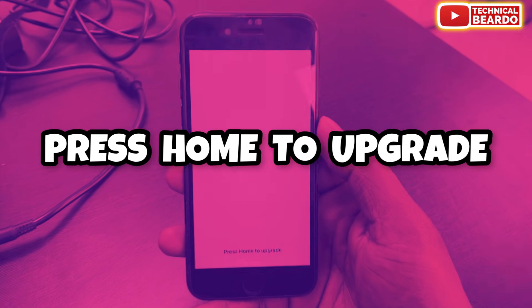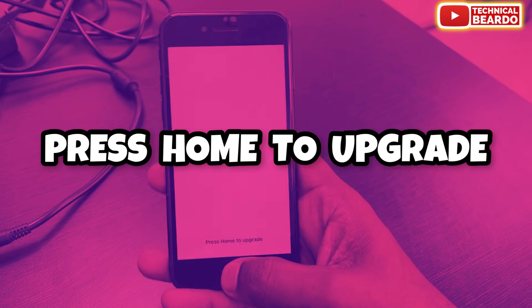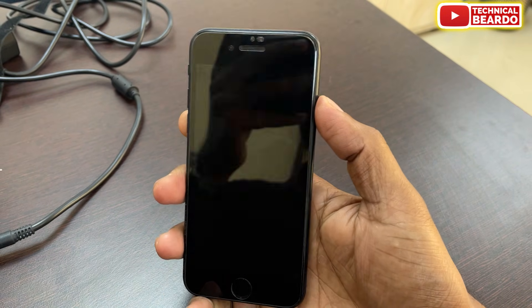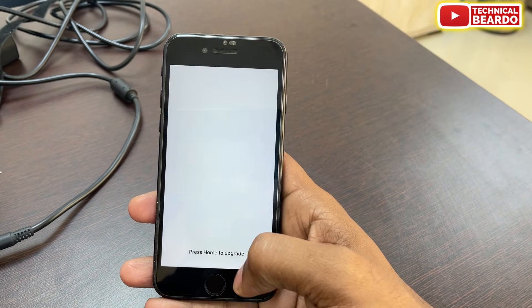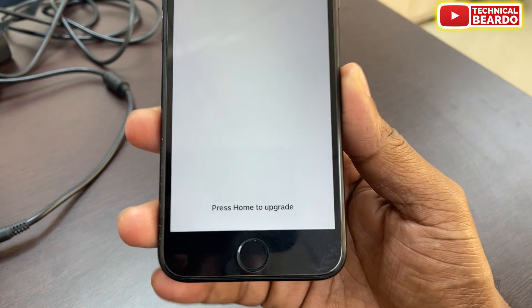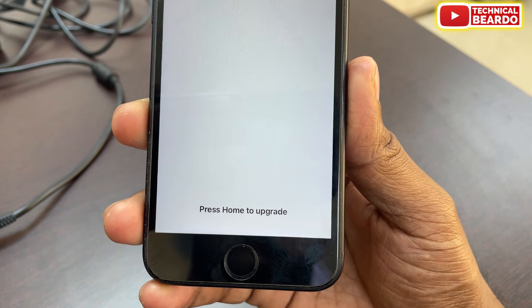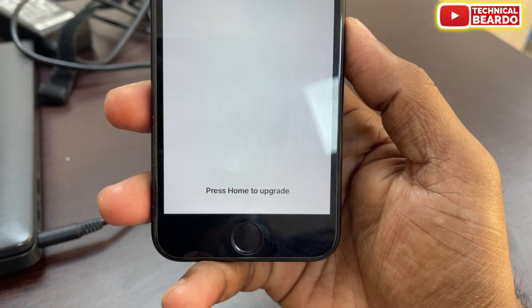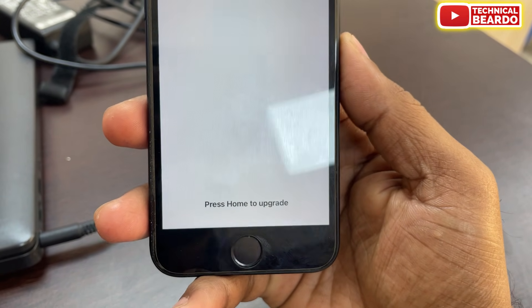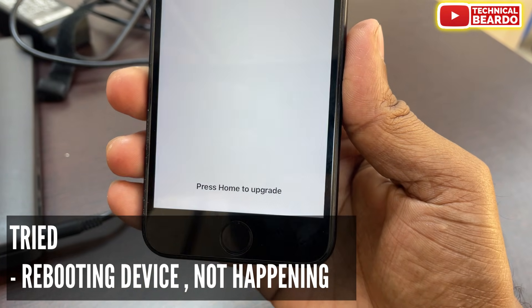Sadly the issue is that when you try to press the home button it's not working. So when your home button is not working, how do you fix it? To move forward we have to press the home button but it's not functional. Even when I tried to turn off my device, it's not working.